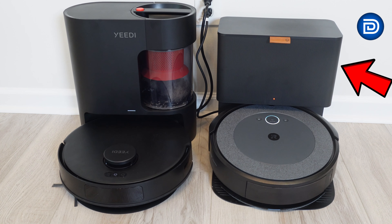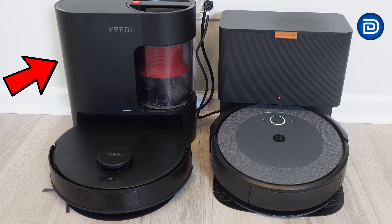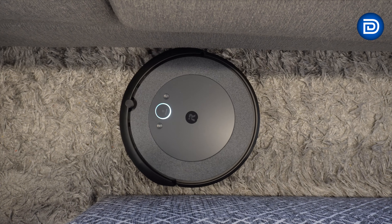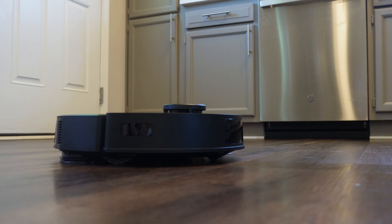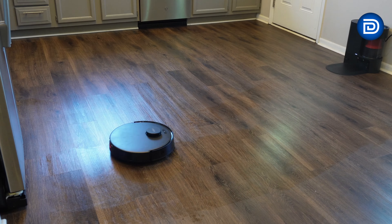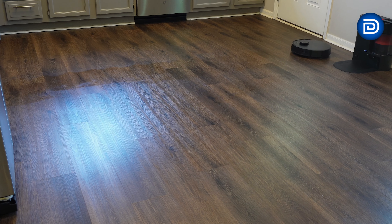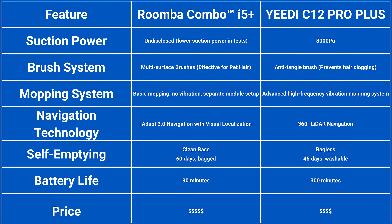Choosing between the iRobot Roomba Combo i5 Plus and the Yeedy C12 Pro Plus depends on your needs and budget. If you value brand reputation, long self-emptying periods, and straightforward maintenance, the Roomba is a strong choice. On the other hand, if you want better suction, superior mopping, and a bagless design, the Yeedy provides significantly better value — it is the more cost-effective option without compromising performance or features. Ultimately, the best choice depends on which features are most important to you. For a quick overview, check out this comparison chart of both models' key features.